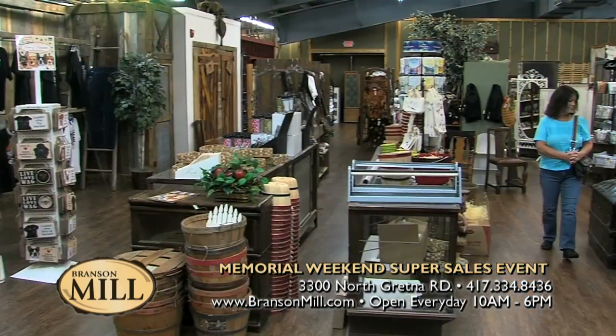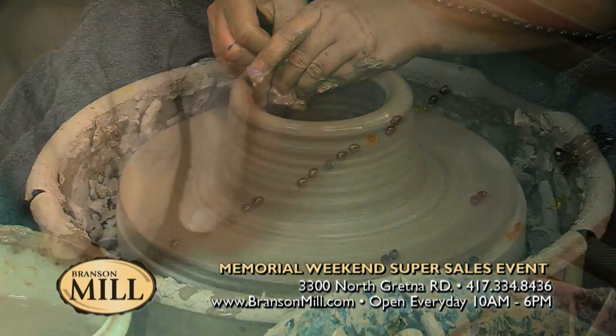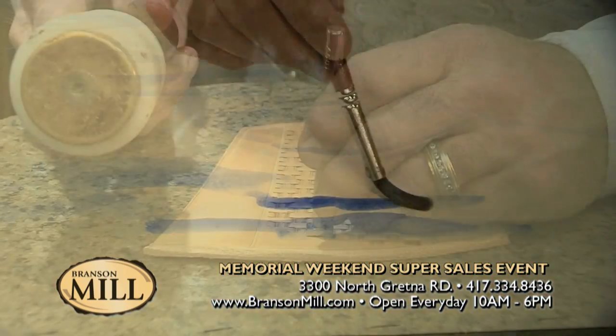Yes, I do. We have a big Memorial Day Super Sales event coming up this weekend, running from Friday through Monday. Inside the Branson Mill Craft Village, we are 40,000 square feet of indoor shopping. When you come in, you can see several live demonstrators at work doing their crafts. We also have other crafters in here who have made it and got booths in here where you can see and shop.